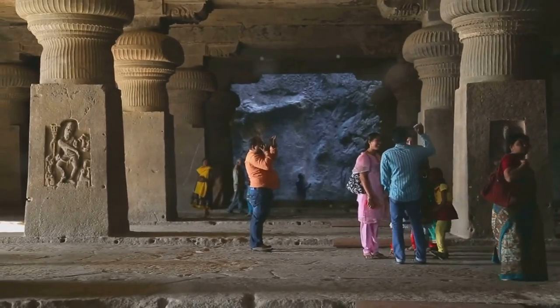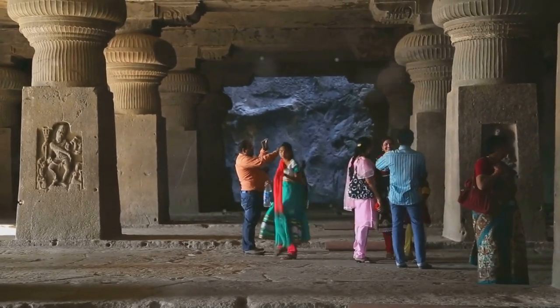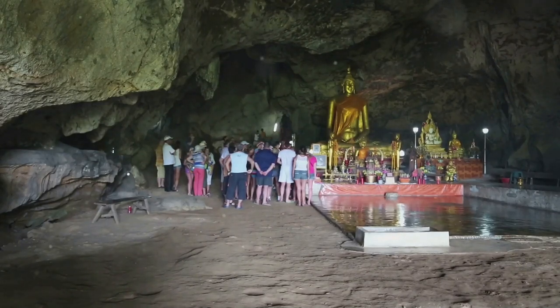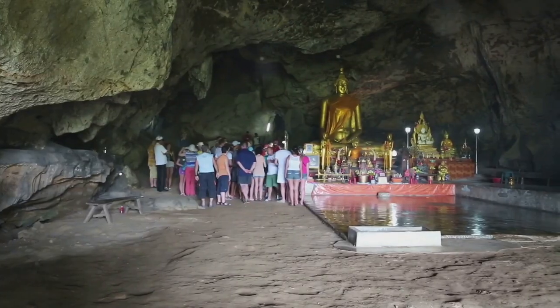Each temple boasts a unique charm, from grand statues and intricate carvings to tranquil gardens and panoramic views. So get ready to be amazed as we embark on a journey to discover Ipoh's hidden gems, starting with the magnificent Sampo Tong Temple.